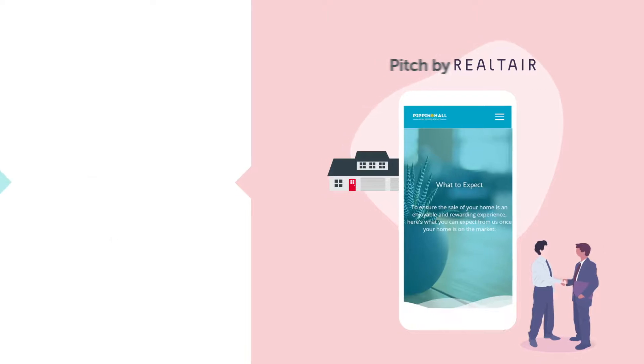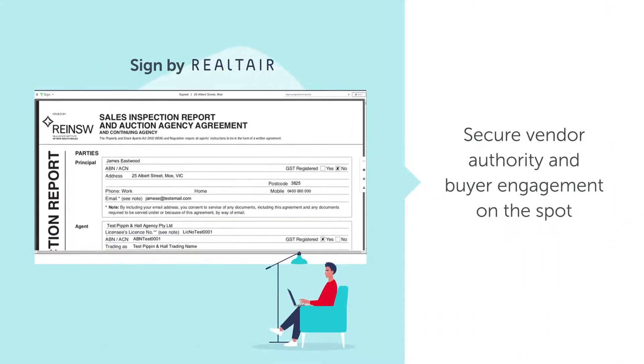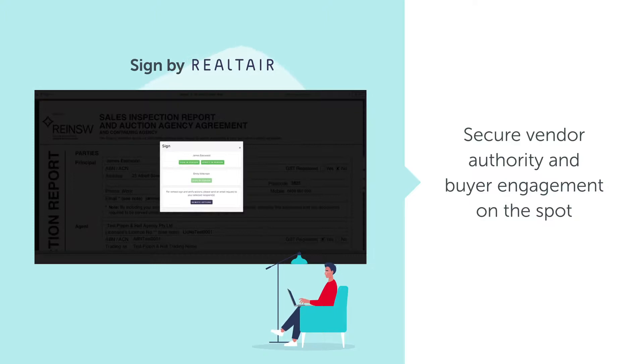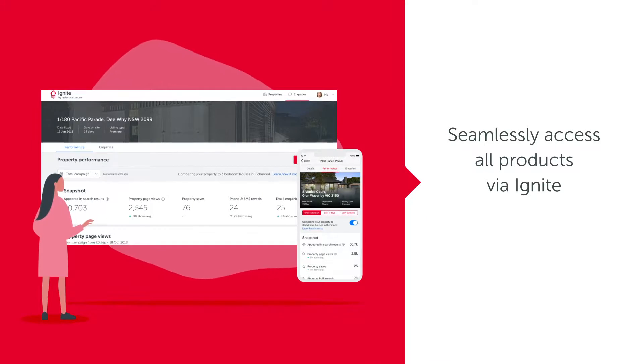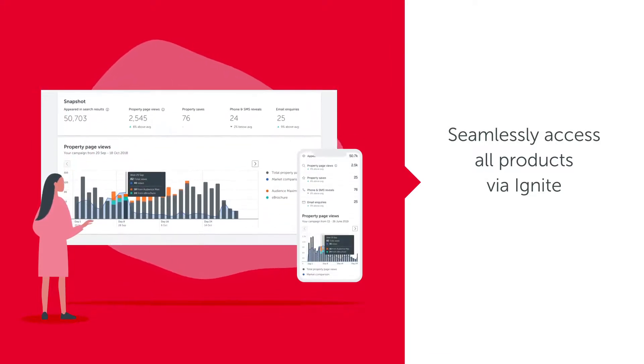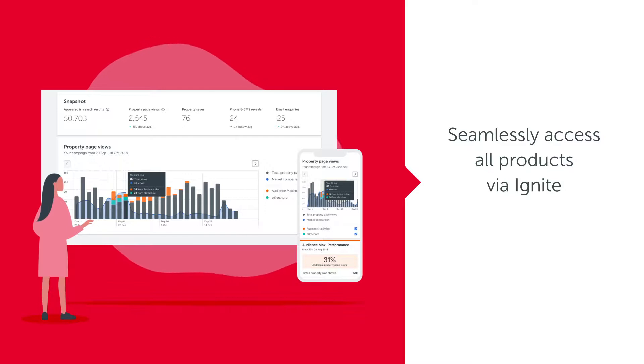And finally, with Sign by Realtair, save time and paper with digital contracts and secure agent authority and buyer agreement on the spot. All these products are easily accessible on desktop or mobile via Ignite, minimising the need for multiple property tech solutions.